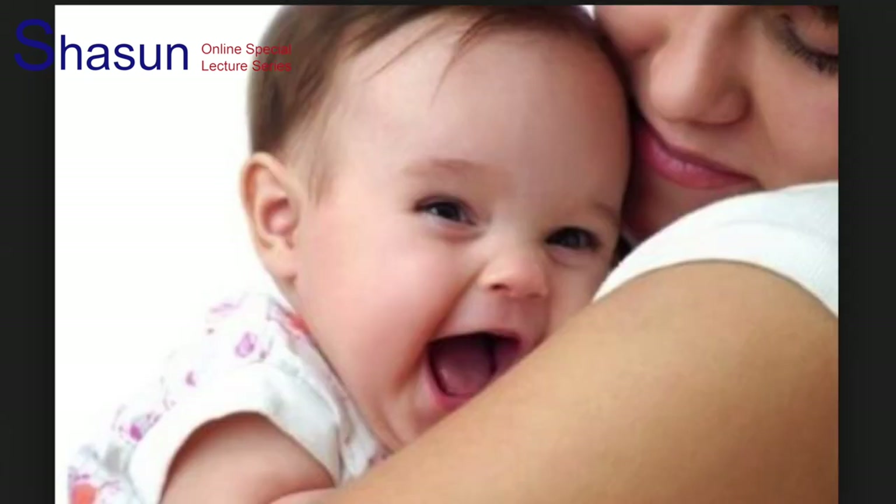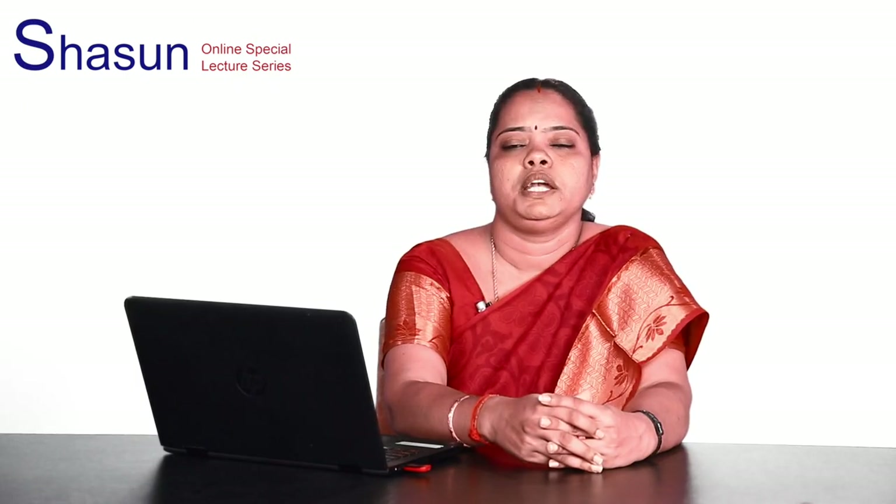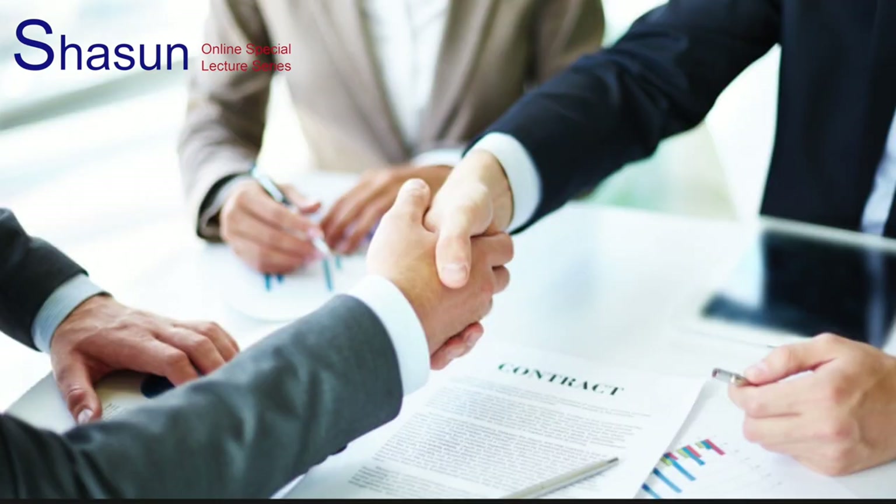Body language can be classified into three. Kinesics is the scientific study of body movements which is accompanied through verbal communication. This includes facial expression, gesture, posture, and stance. Haptic communication is the branch of nonverbal communication which is communicated through the sense of touch. It includes handshakes, a pat on the shoulder, folding hands, etc.